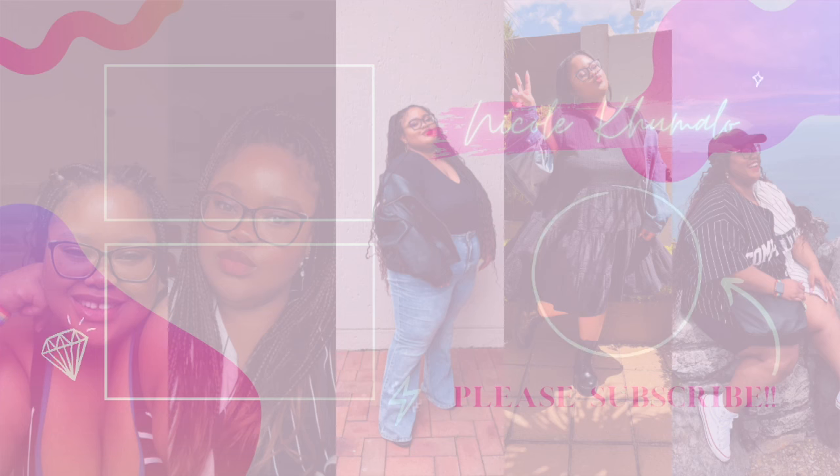So yeah, that is everything that I got — that is the end of this haul. I really hope you guys enjoyed it. If you did, please give it a big thumbs up. Don't forget to subscribe and check my Instagram and TikTok. I'm active on all of my social media platforms at the moment. I also have a Facebook page so you get a notification there when I post a new video. I really hope you guys enjoyed it and I'll see you guys in the next one. Bye!